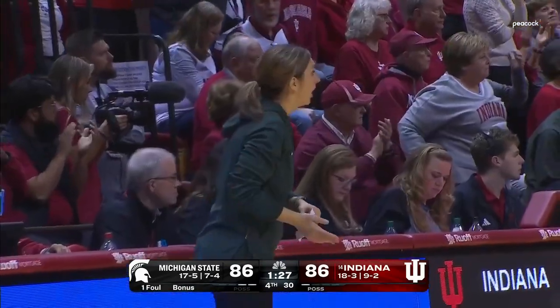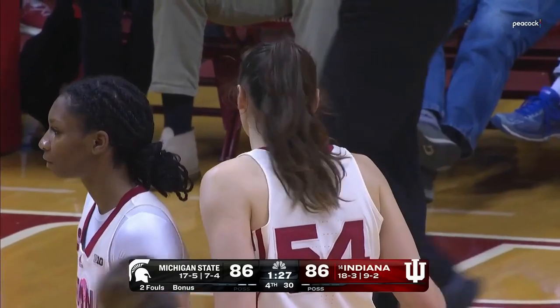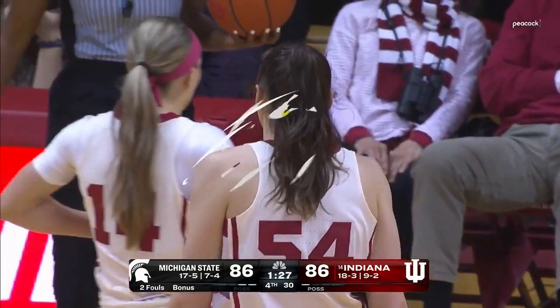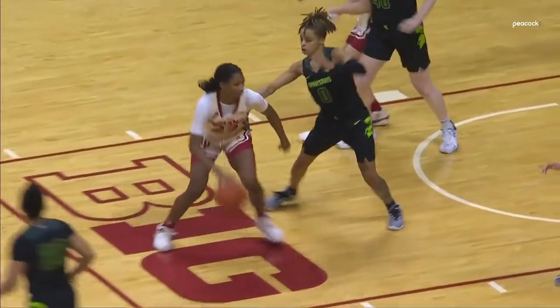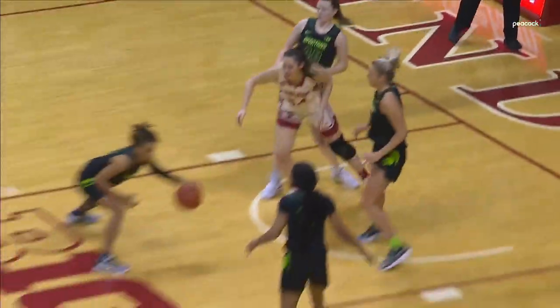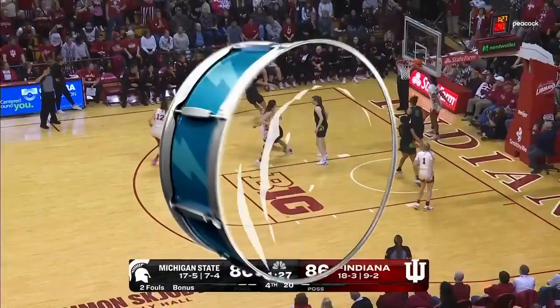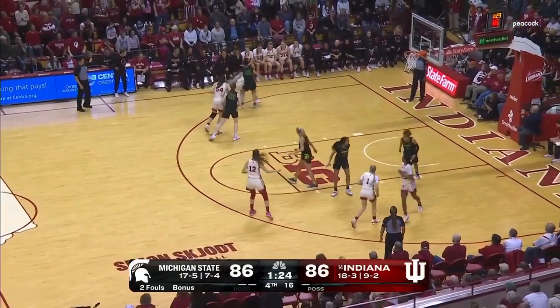That's over the back. You credit the position that Mackenzie Holmes got in the paint on A-roll — you've got to box her out, you've got to push her out. Have another look at the drive by Moore McNeil, sizing up in the paint, misses the shot. But Holmes got great position to rebound under the basket.